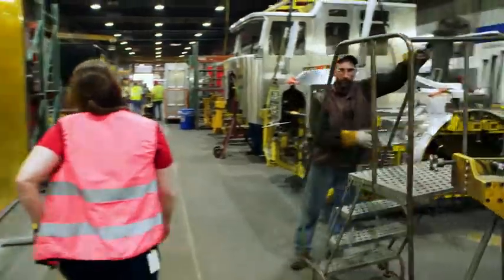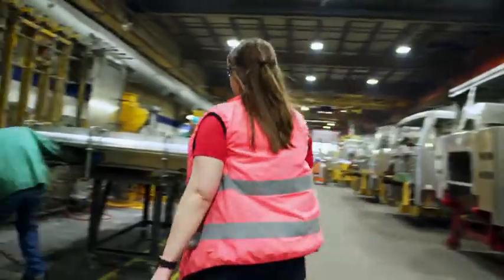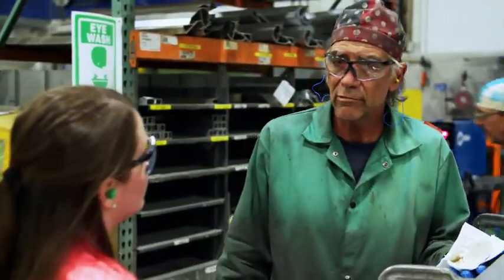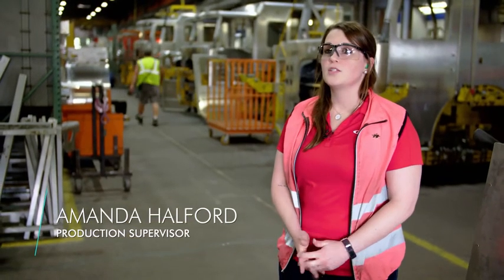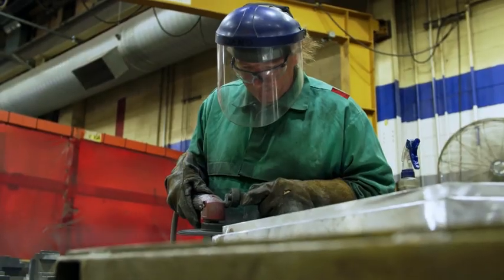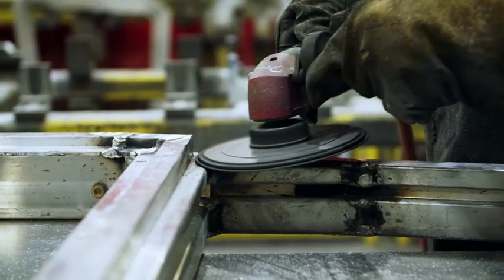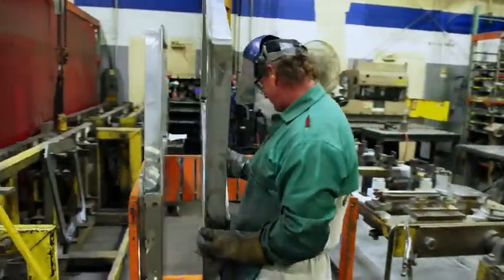Amanda Halford oversees assembly of the cab. She isn't just concerned about the angles and gap conditions of the individual components. We need to make sure that all of the welds are smooth, that they're even, that they look consistent, and that there are no weld defects. The welds mustn't be too thick or the doors won't close properly. The welds mustn't be too thin either, as this would impair stability.